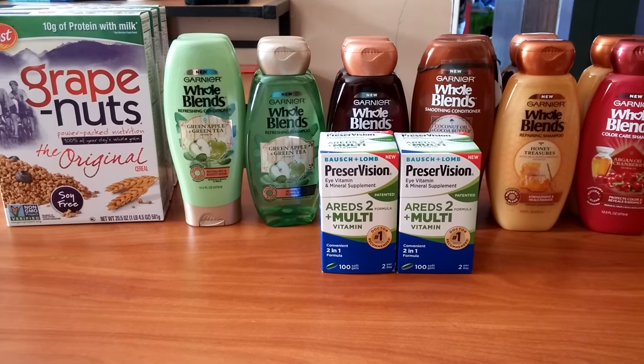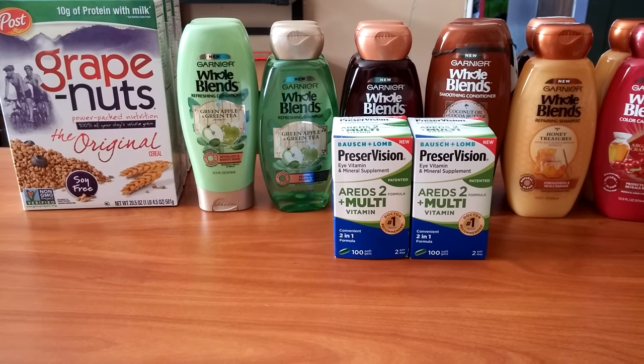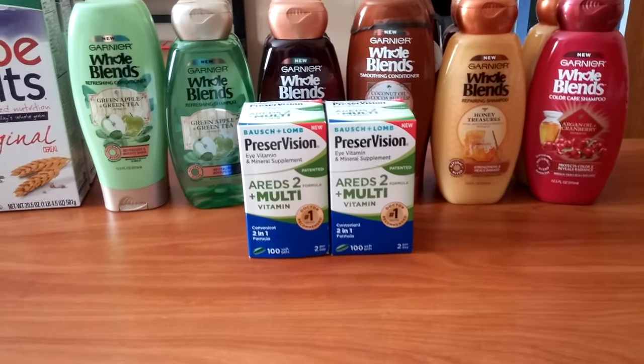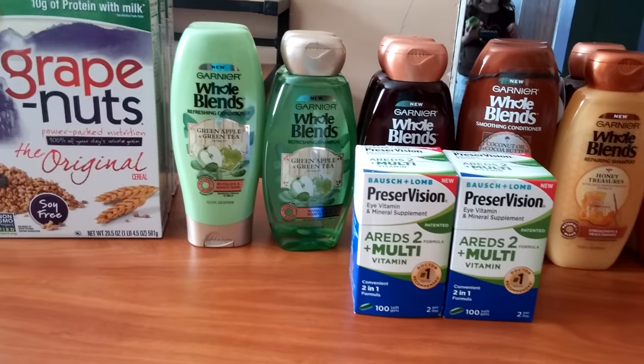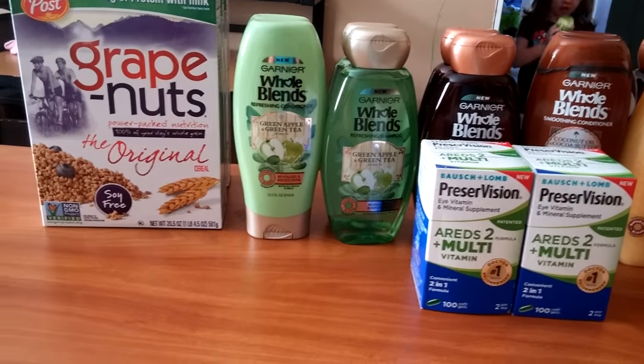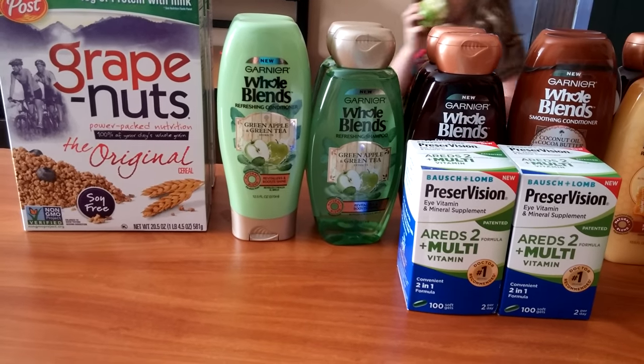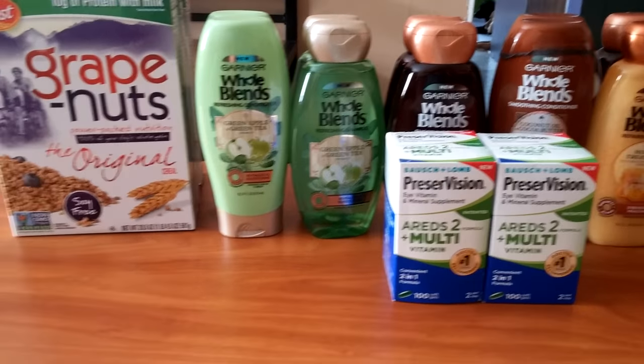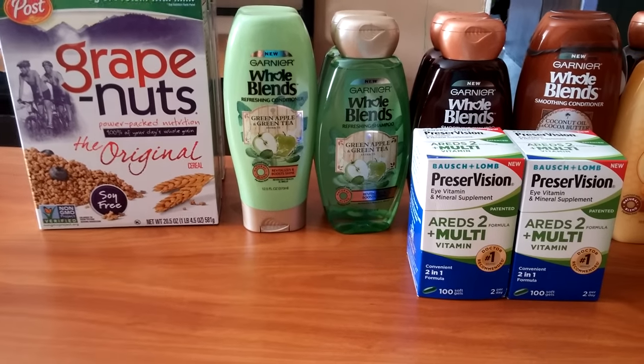Hi everybody, it's Michelle. Today is Friday, September 16th, 2016, and this is my Rite Aid haul for you for today and the last of the rake in for points for this week. And this is what I got — I had to finish up two of my cards.